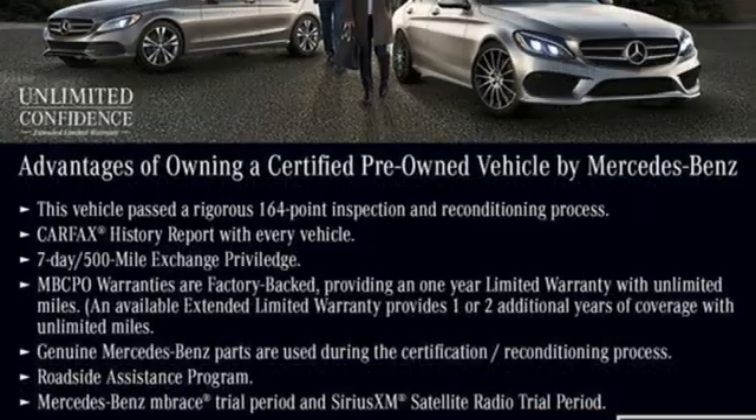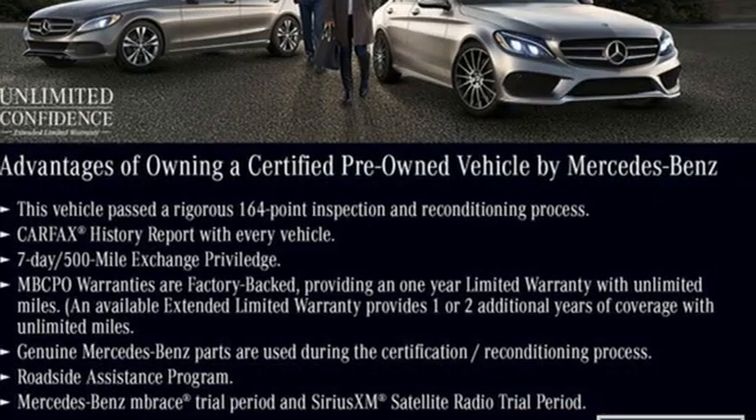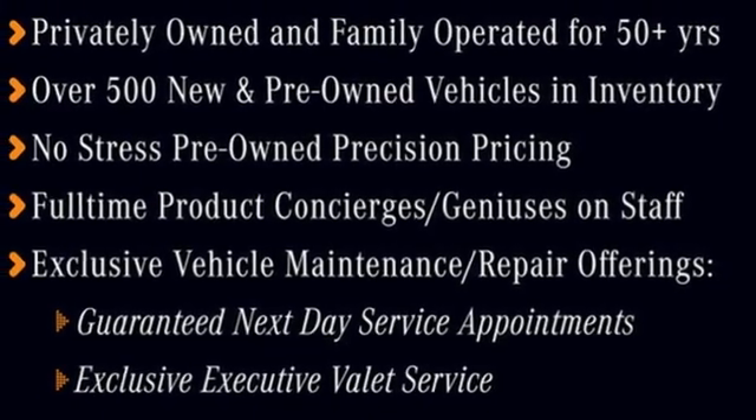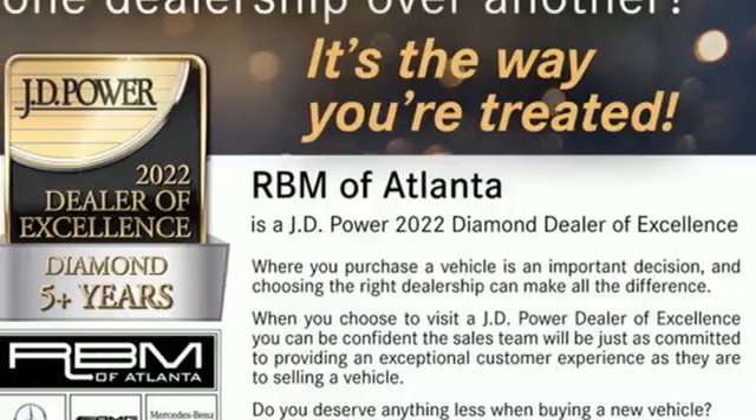Automatic transmission, 4-wheel drive, streaming audio, memory exterior door mirror settings, dual zone climate control, auto dimming rear view mirror.